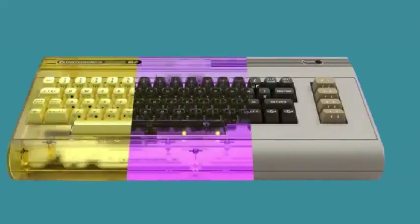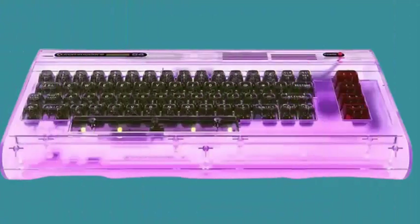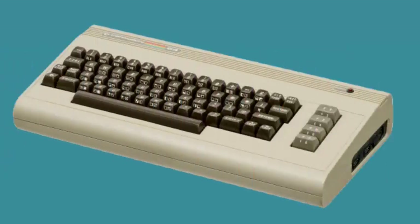The iconic Commodore 64, renowned for its power, vibrant graphics, and sound capabilities, was the best-selling home computer in history during the 1980s. Over four decades later, it is making an official return with the Commodore 64 Ultimate Edition.